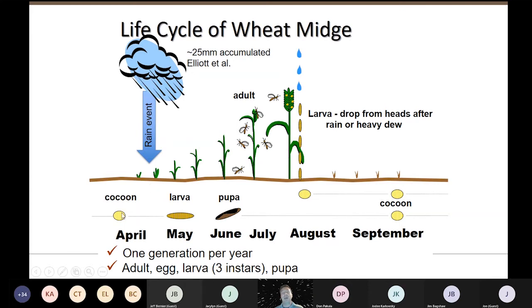The cocoons contain a third instar larvae which will shed the cocoon, crawl up near the surface, and pupate. This is complete metamorphosis — the pupa comes out right at about the time the boot splits. Remember that you've got your primary heads but also tillers coming up, so your tillers can be affected by later emerging wheat midge. You need to be vigilant in your field when any of your heads are at a susceptible stage.